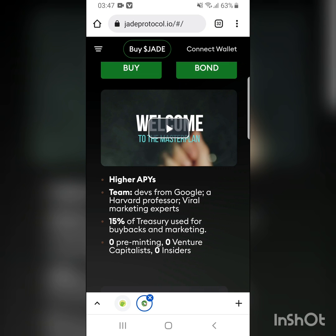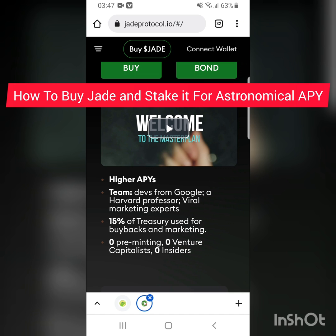Hello everyone, this is Jerome Moses again and welcome back to my channel. We have a new video today. I'm going to start making a series of videos on new DeFi protocols that have really insane APYs. The one we're going to talk about today is called the JED Protocol.